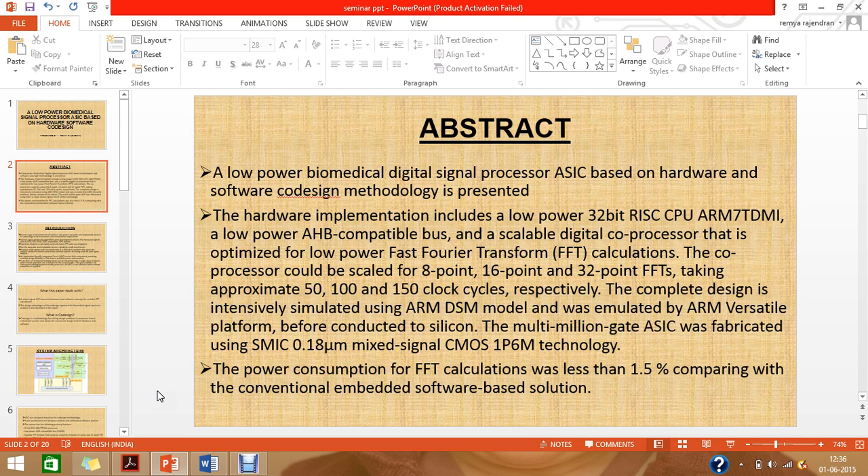The paper presents a low-power biomedical digital signal processor ASIC based on hardware and software co-design methodology. The hardware implementation includes a low-power 32-bit RISC CPU based on ARM 7 TDMI, a low-power AHB-compatible bus, and a scalable digital co-processor optimized for low-power FFT calculations. The co-processor is scalable for 8, 16, and 32-point FFTs, taking approximately 50, 100, and 150 clock cycles respectively. The complete design was simulated using an ARM DSM model and ARM Versatile Platform before tape-out. The multi-million gate ASIC was fabricated using SMIC 0.18 micrometer mixed-signal CMOS 1P6M technology, and power consumption for FFT calculations was less than 1.5% compared to a conventional embedded software-based solution.